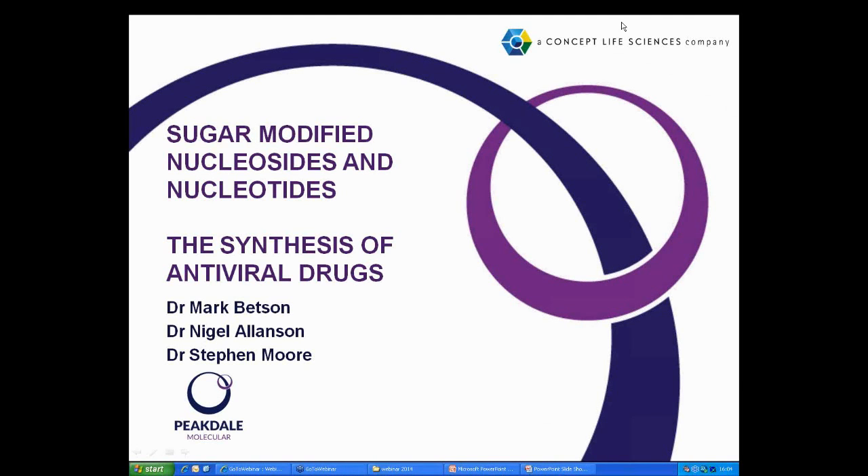Welcome everybody to today's webinar. This is part one of two webinars we've planned revolving around the theme of the chemistry of nucleosides. The second is scheduled for March 2015, and in that we're very pleased to be hosting Professor Tom Brown from the University of Oxford, who will be discussing modified sugars to stabilize nucleic acid duplexes.